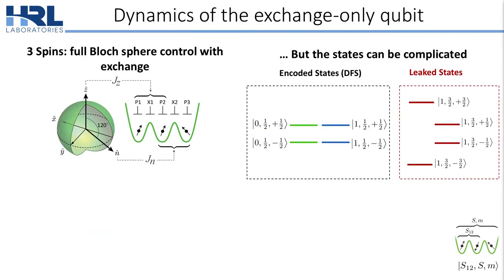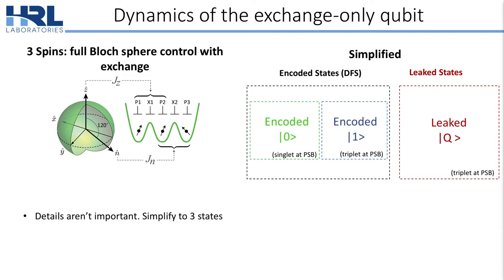How does coherent control in the system work? The nice thing about having three spins is that this allows us to have full Bloch sphere control using only the exchange interaction. Rotations about the Z axis are done by swapping spins 1 and 2, and rotations about what we call the N axis are performed by swapping spins 2 and 3. This leads to a very complicated state space; however, we can simplify everything so that we have an encoded 0, an encoded 1, which forms our computational basis or the decoherence-free subsystem, and then we have a leak state Q.